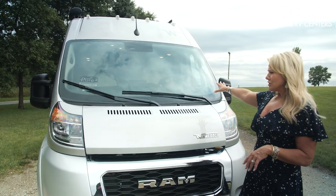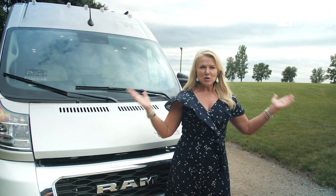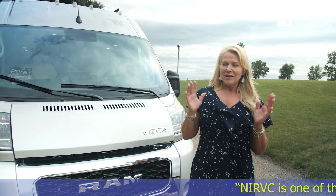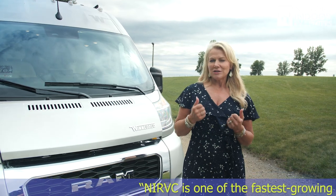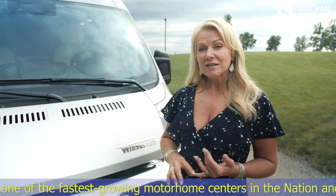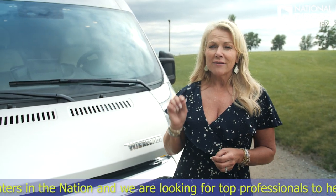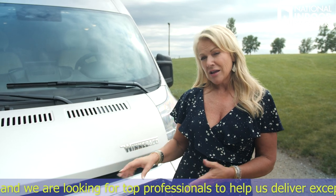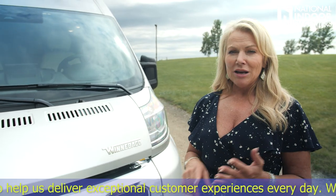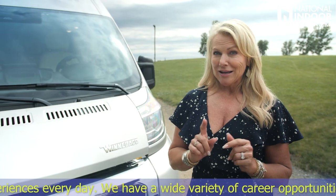I always say your vacation starts as soon as you get in the captain's seat. There's so much beautiful country to see in the United States that the getting there is half the fun. The Travato sits on the Ram 3500 chassis with 280 horsepower and a 3.6 liter V6 gas engine. New for this year is a 9-speed transmission, plus upgrades including push-button start, leather steering column, and a big display screen.